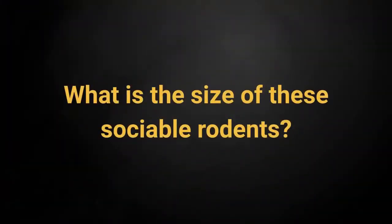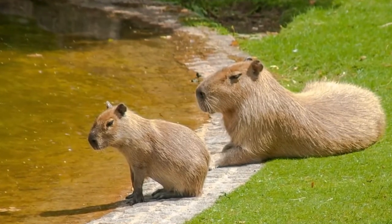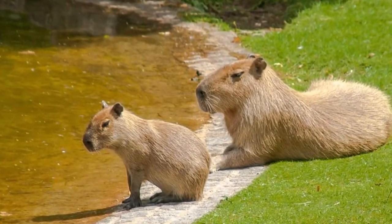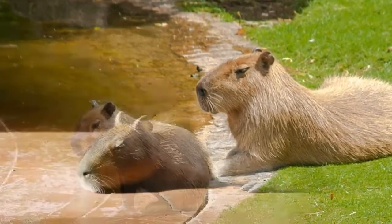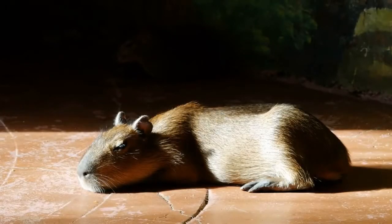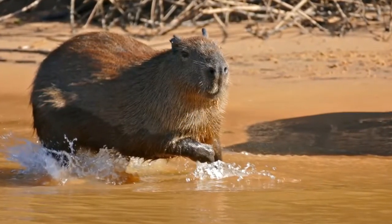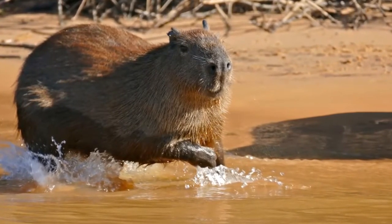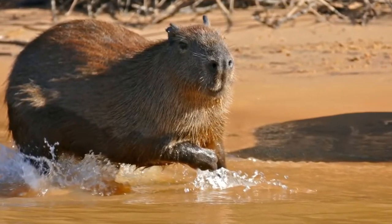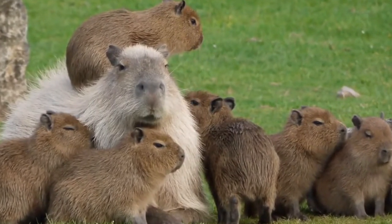What is the size of these sociable rodents? Their body is usually around 23 inches long, and their weight is 80 to 150 lbs, although the record is 200 lbs. They require plenty of space. Since they make for pretty sizable pets, you should ensure they have a lot of space as well as a pool filled with water at least 35 inches deep. They are friendly animals, and you should pair them up with another capybara.